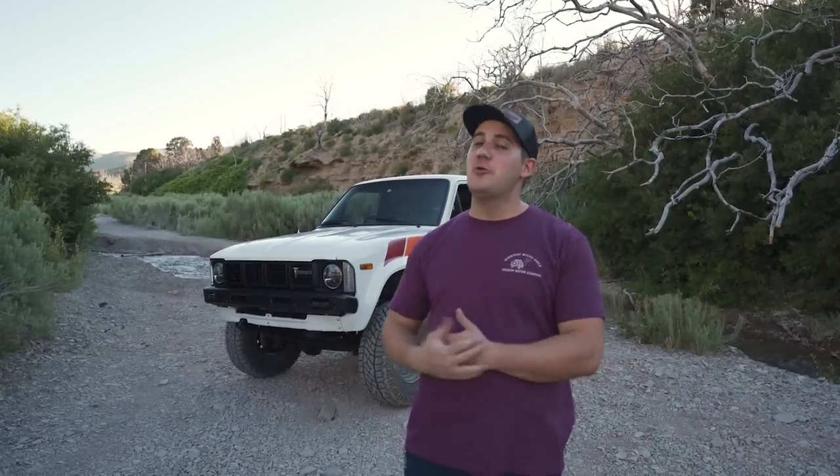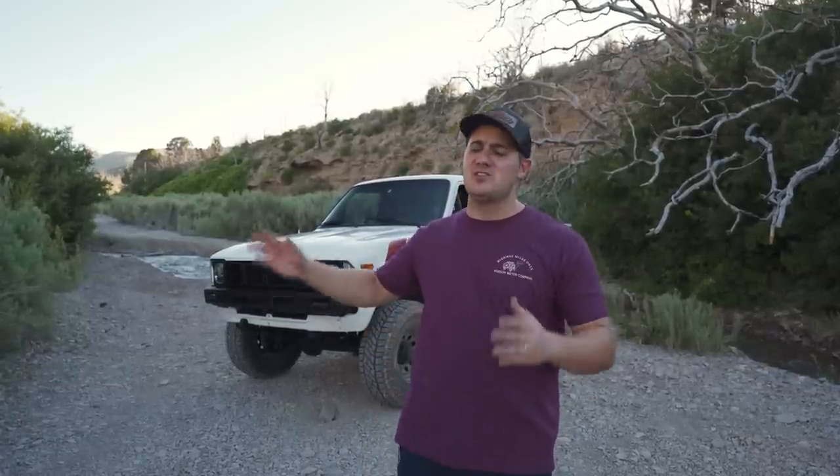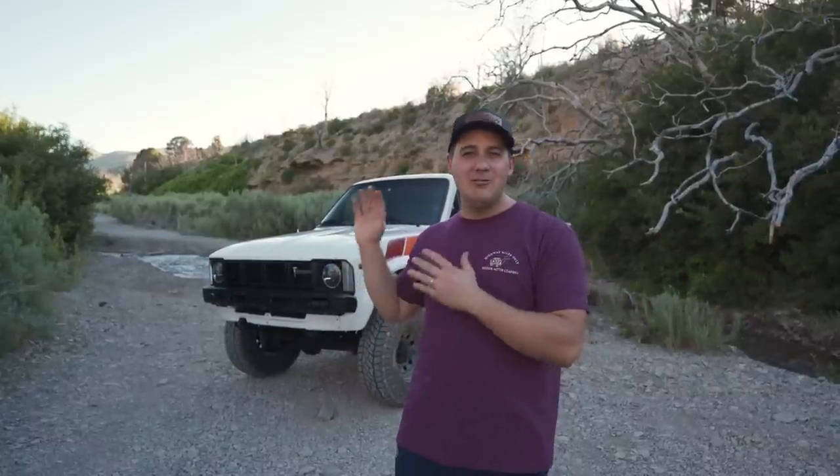What's up guys, Riley here with Hodson Motors today with our newest giveaway truck. This is our 1981 Toyota Pickup — 22R, five-speed manual, 31-inch tires. This thing is so cool, we're super excited about it. We love doing these smaller truck giveaways alongside our big diesel truck giveaways, but this thing might be the king of all small pickups. It's just freaking rad.